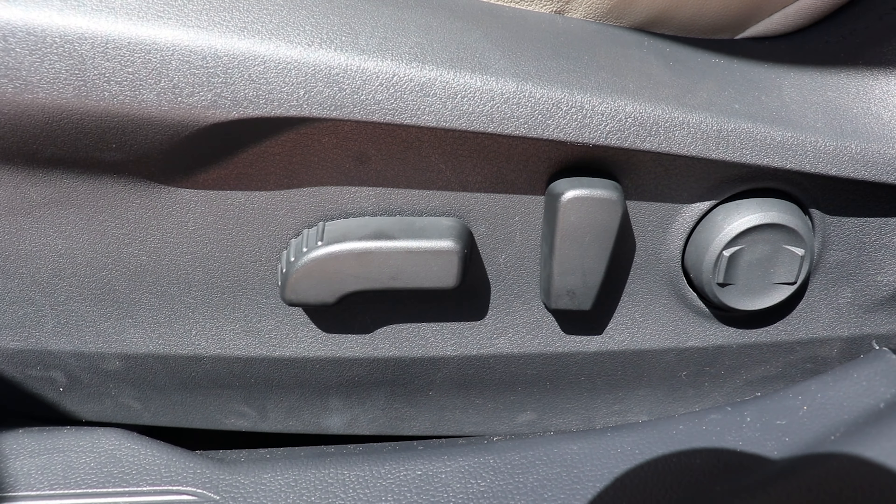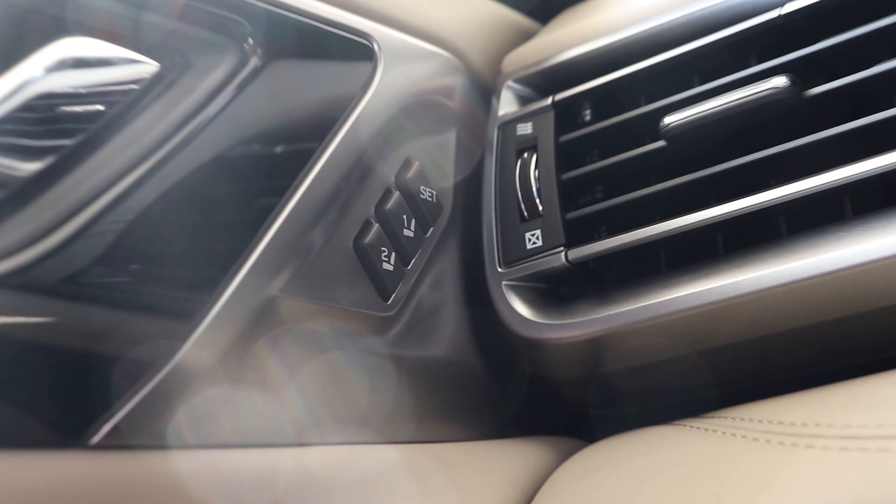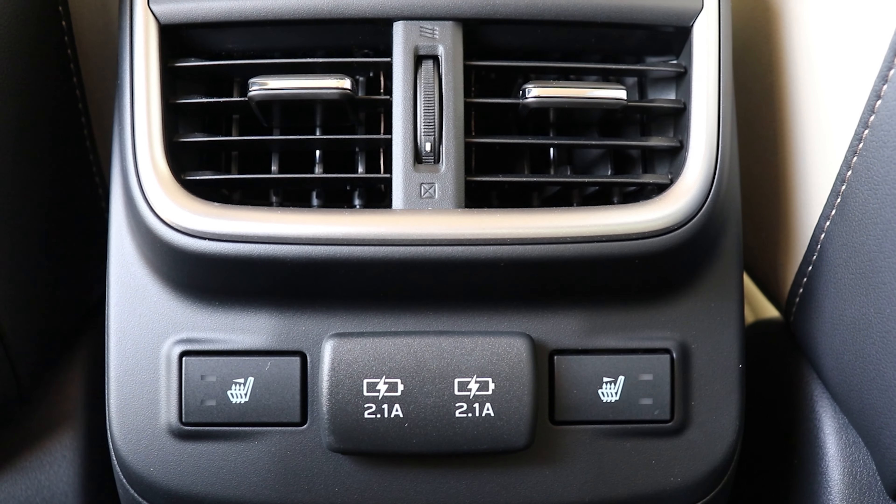Additional comfort features include an adjustable driver seat thigh support, two-position memory driver seat and side mirrors, and heated outboard rear seats.